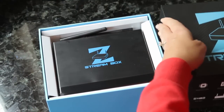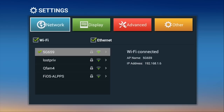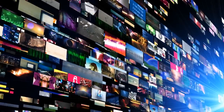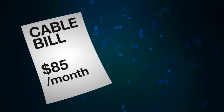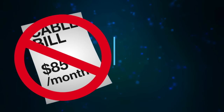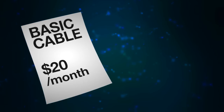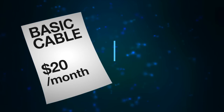And it's easy to install. Just take it out of the box, plug into the wall, plug the included HDMI cable into your TV, connect to Wi-Fi, and you're instantly streaming what you want to watch, when you want to watch. The ZStream Box pays for itself in no time. If you pay $85 a month and cut the cord completely, that's savings of over $1,000 a year. But even if you decide to keep just basic cable at about $20 a month, you still save nearly $800 a year.